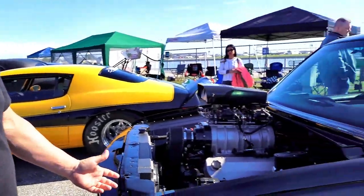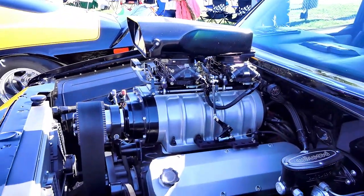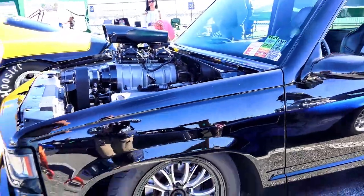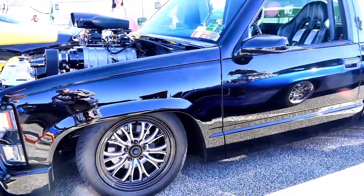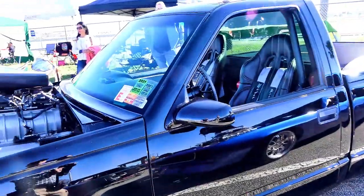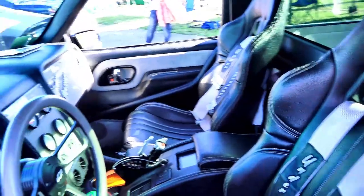I'm Melvin White from West Palm Beach, Florida. This is my 1997 Chevrolet Silverado — 540 tall deck Merlin, 871 supercharger, right around a thousand horsepower. It was a 15-year build. I built this truck from the ground up — air ride, AC, power windows, 22-and-a-half-inch wide tire. It was my first truck as a kid, so I figured I could turn one into a street rod.